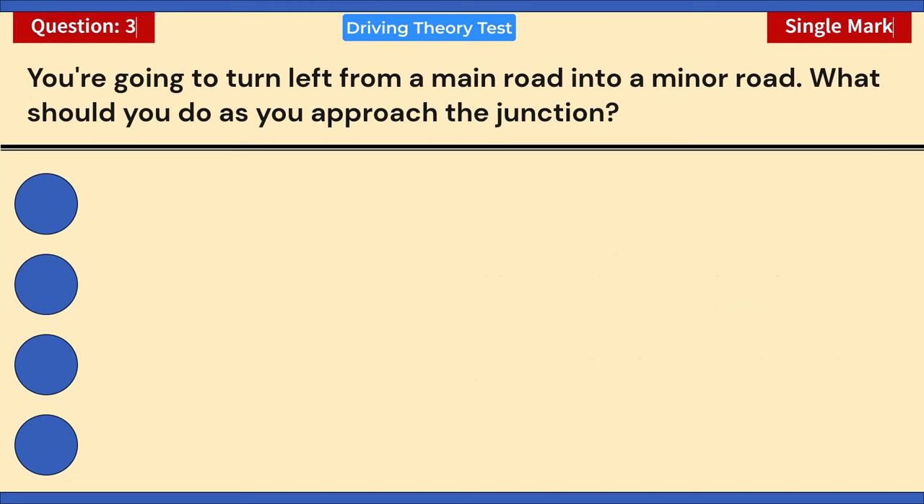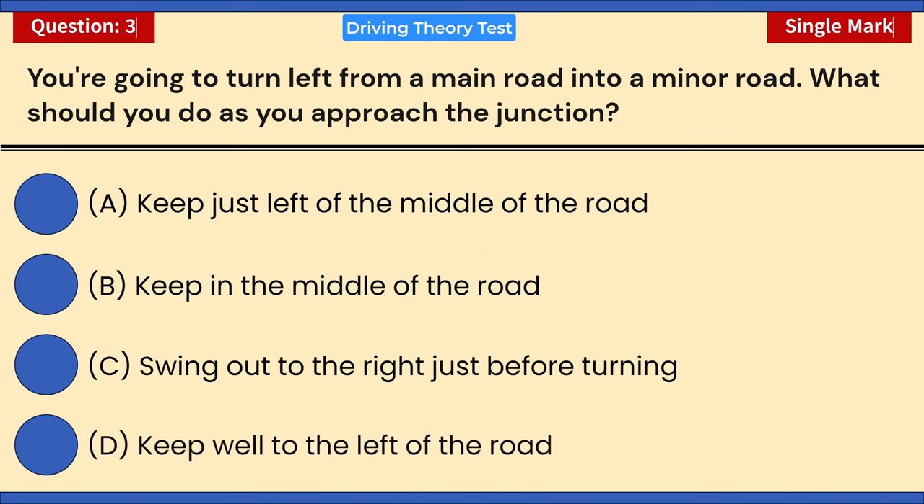You're going to turn left from a main road into a minor road. What should you do as you approach the junction? A) Keep just left of the middle of the road. B) Keep in the middle of the road. C) Swing out to the right just before turning. D) Keep well to the left of the road. Correct answer: D — keep well to the left of the road. When turning left you should keep to the left of your lane to signal your intentions to other road users.